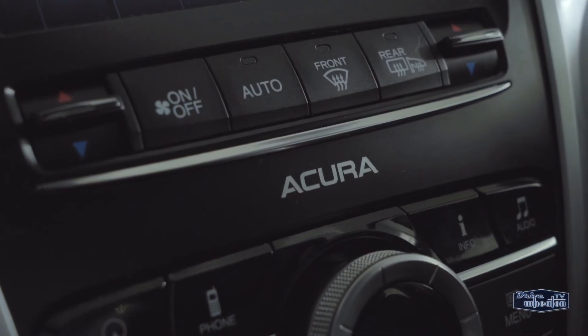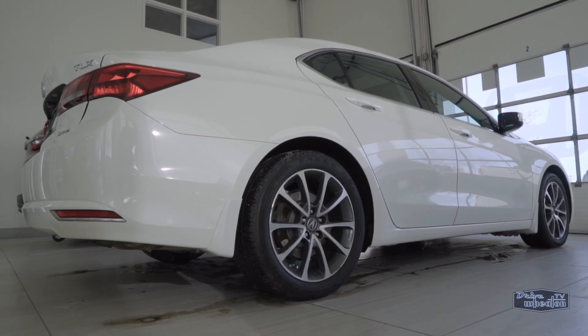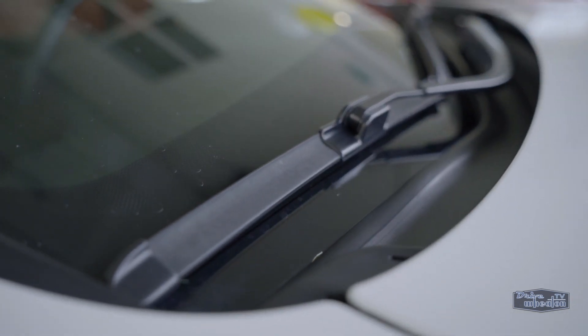It also features a backup camera, Bluetooth, dual zone climate control, keyless entry with push button start, and the Canadian exclusive front windshield de-icer.